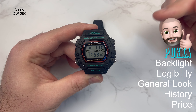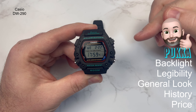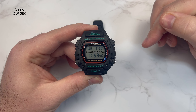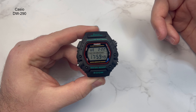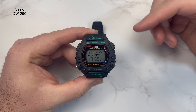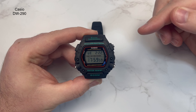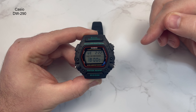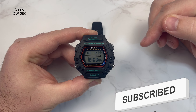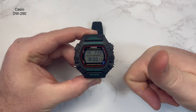So to summarize what's pucker: the backlight, legibility, general look, history, and price. Would I recommend this watch? Of course I would. It's a cool-looking piece, it's durable, it has 200-meter water resistance — there's not much you won't be able to do with it. A really fantastic piece. Please let me know what you think about this watch and any other watches you'd like to see on the channel. Don't forget to like, subscribe, and always watch the time. Take care, all the very best.